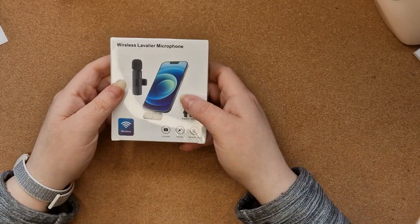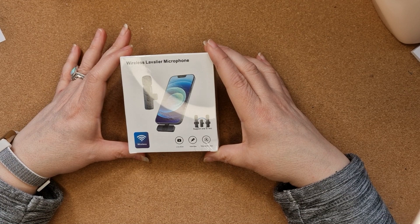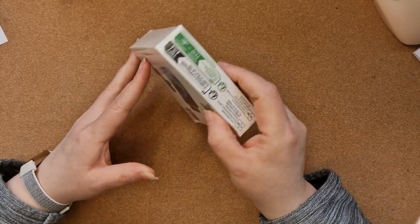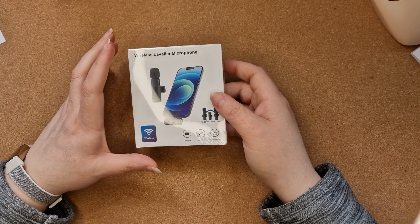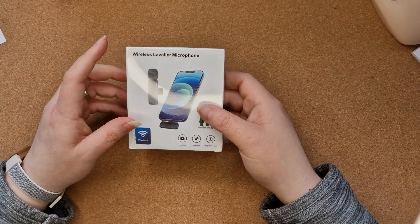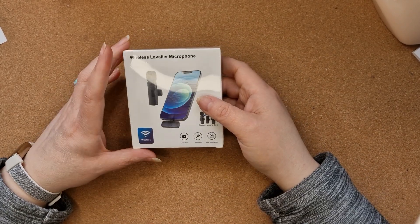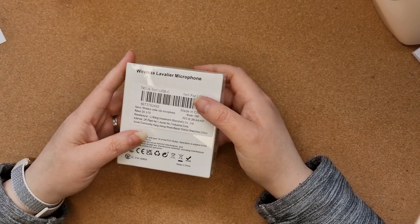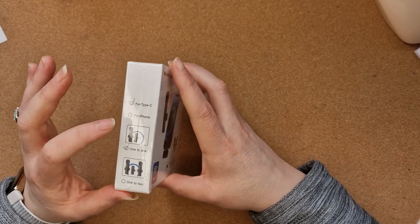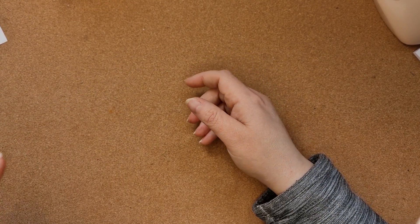Next up I got a wireless microphone for my phone — how cool is that! I'm really excited to try this and I'll probably do a separate video on it. It wasn't very expensive — I think it was about three pounds fifty. It's a tiny little microphone you can clip on your collar and it connects wirelessly to your phone. You can get it in USB-C for Android, which this one is, and also for iPhone. Hopefully the sound quality on my videos is going to be better!